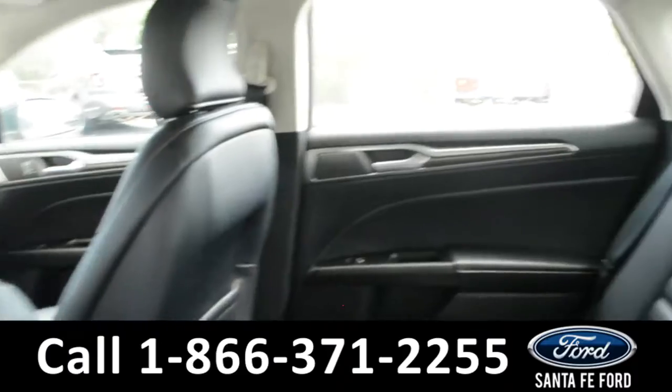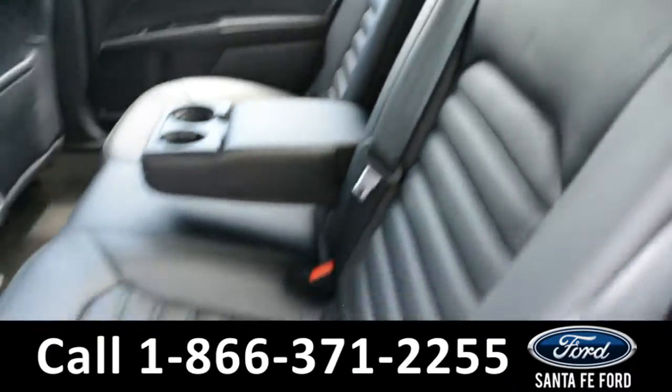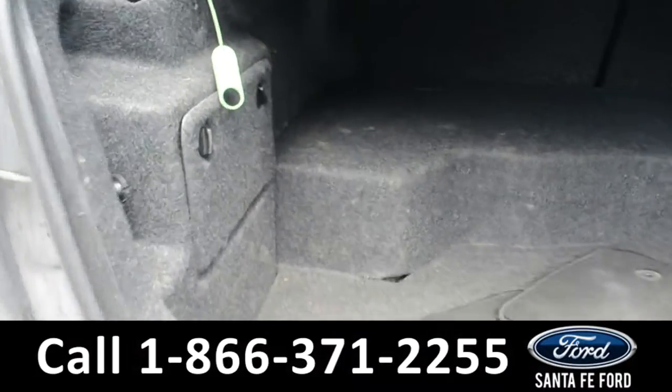Here's a view into the back row. Here's a view of this vehicle's trunk space.